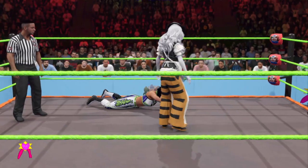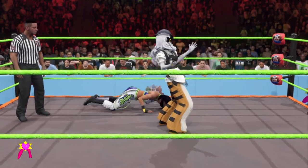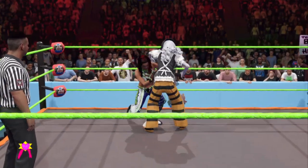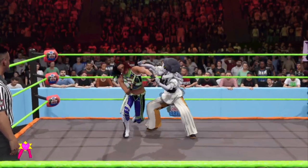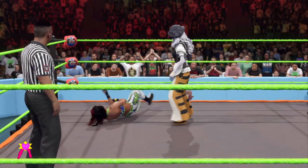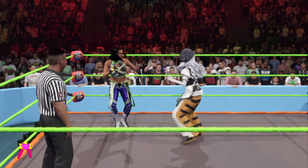German suplex. There's a supreme woman in our midst — show some respect, WWE Universe. Wrenching the arm, driven all the way down for a European arm breaker. She's staying elusive.